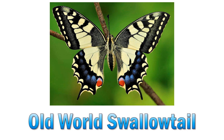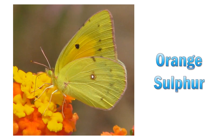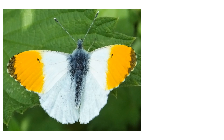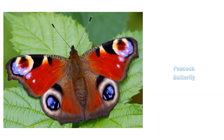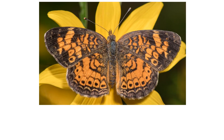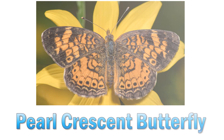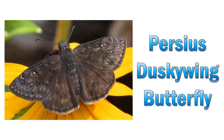Old world swallowtail. Orange sulphur. Orange tip butterfly. Peacock butterfly.